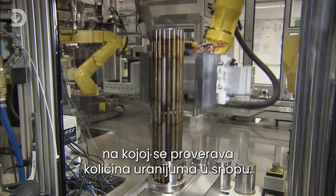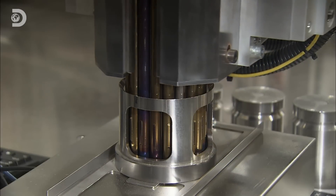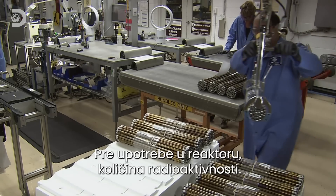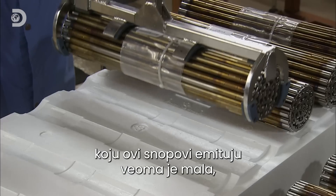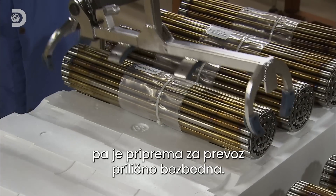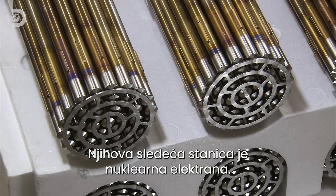This verifies that the correct amount of uranium is in the bundle. Prior to their use in a reactor, the amount of radioactivity emitted by nuclear fuel bundles is very low. They're safe to handle as they're prepared for shipping. Their next stop will be a nuclear power station.